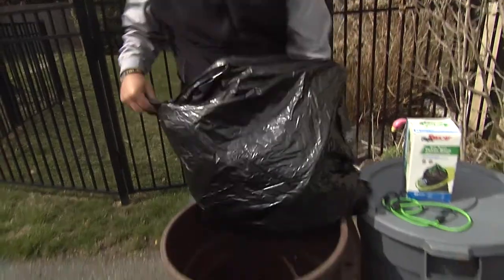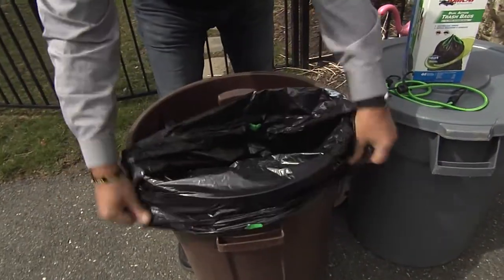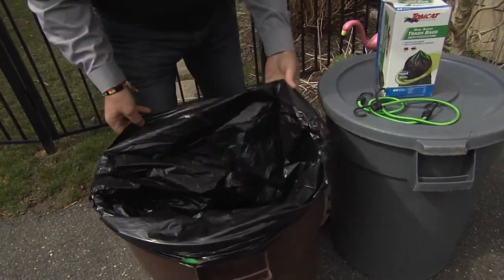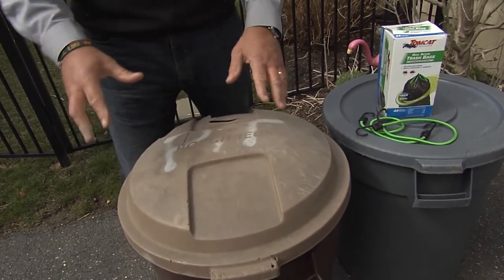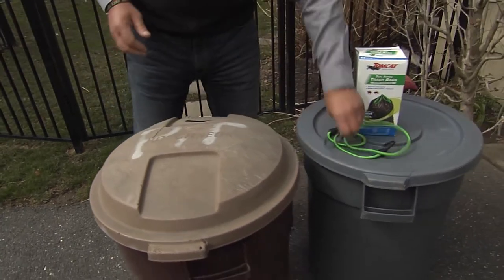they cost a little bit more, but you're going to use them. They're good, high-quality bags — you don't have to worry about them breaking. And if you use these in your garbage cans, well you may not even need the bungee cords.